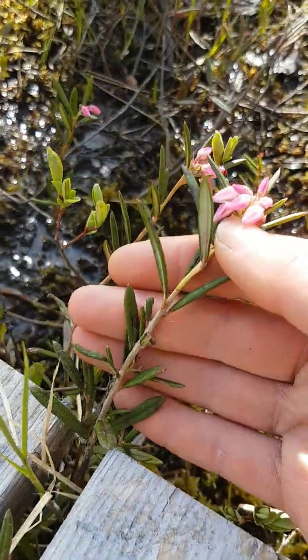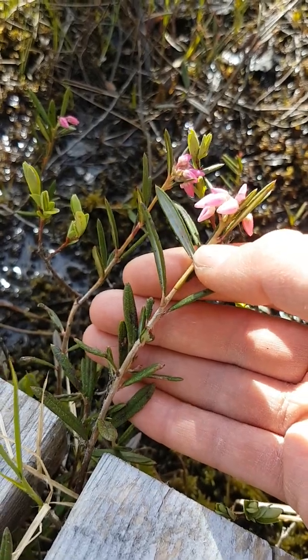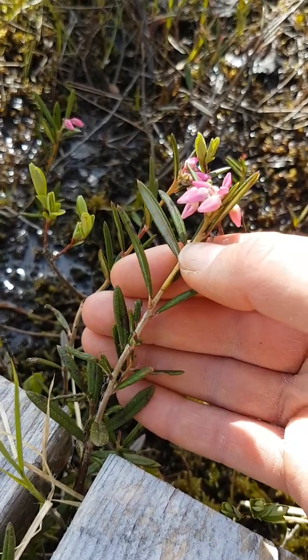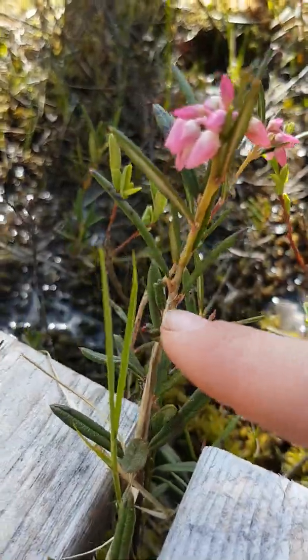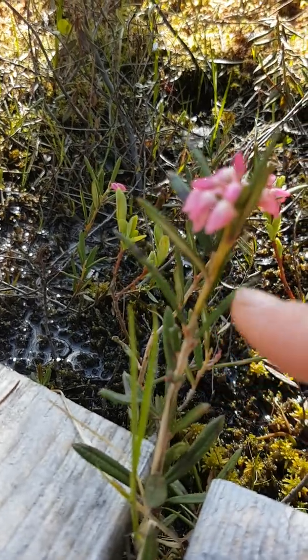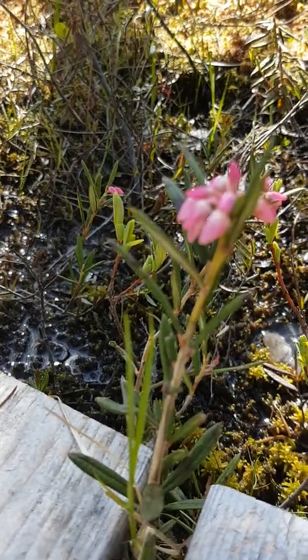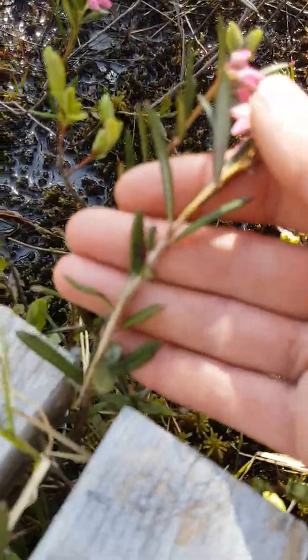Right up front here is our bog rosemary. The leaves are arranged on the stem in an alternate pattern. So you can see there's one here, then you go up a little bit and there's another one, then up a little bit on the other side and there's another one. So they're alternating as you move up the stem.